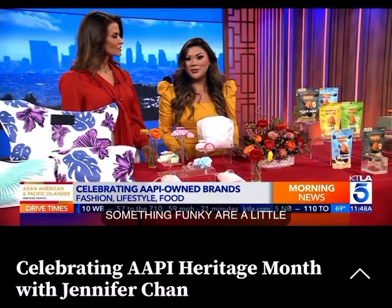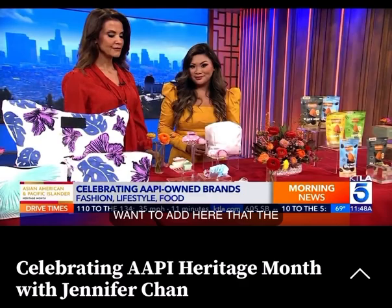The brand actually made a donation to the Asian Mental Health Collective this month for AAPI month, which is a really nice gesture for the community. And the brand is MEJ.